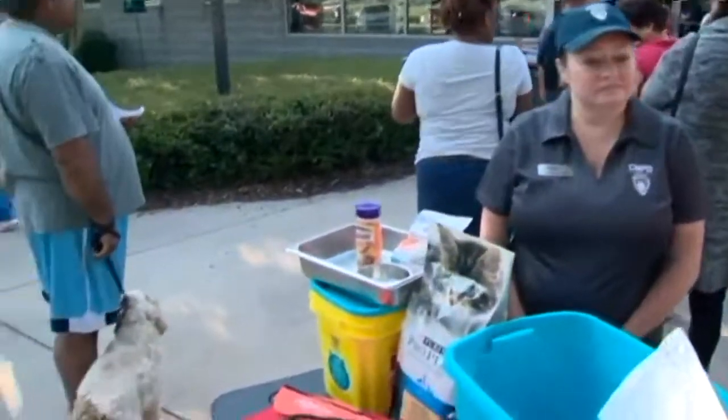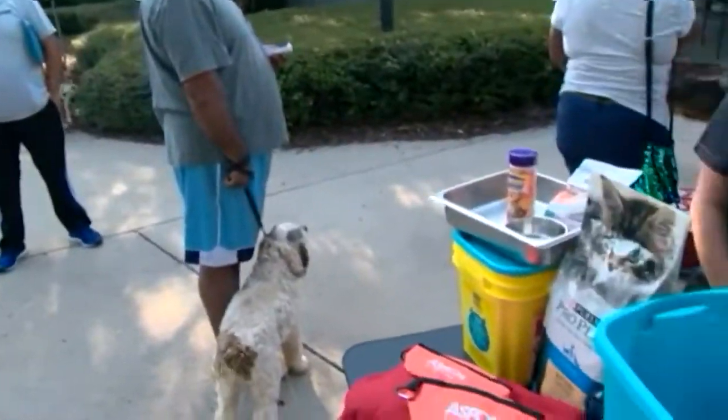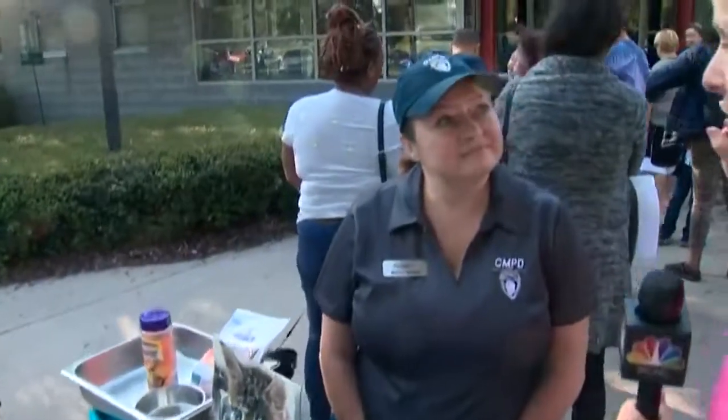It looks busy behind you. It is. This is usually very busy with the monthly free rabies shots and ID tags. But right now we want to talk with Melissa Nicely from the animal shelter about what you should have packed away for your dog or cat in case of an emergency — if your power goes out or you need to leave quickly.